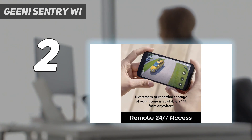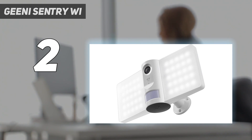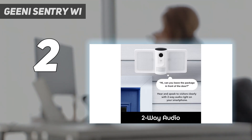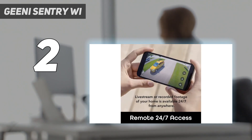We slipped an 8GB SD card into the slot and started testing. We approached the Geeni, which detected our movement at a distance of about 16 feet, triggering the floodlights and the camera's recording. More motion detection range would have been nice, but the 2100-lumen floodlights were bright enough to startle an intruder. The camera has a 140-degree view range, which is sufficient for seeing a good portion of a small yard or entry, and the 1080p video resolution was clear — we could easily see facial features.